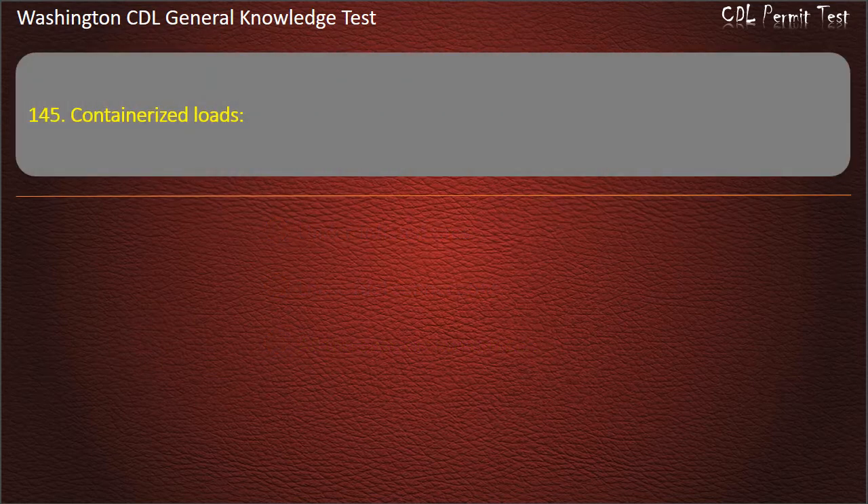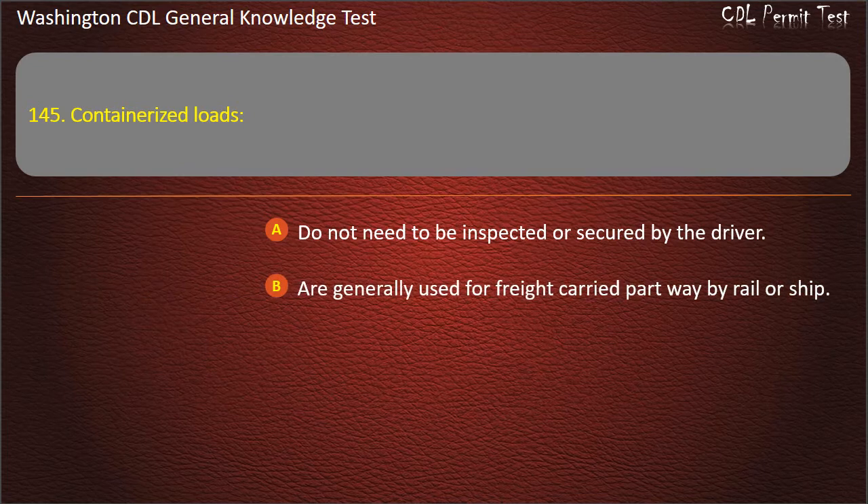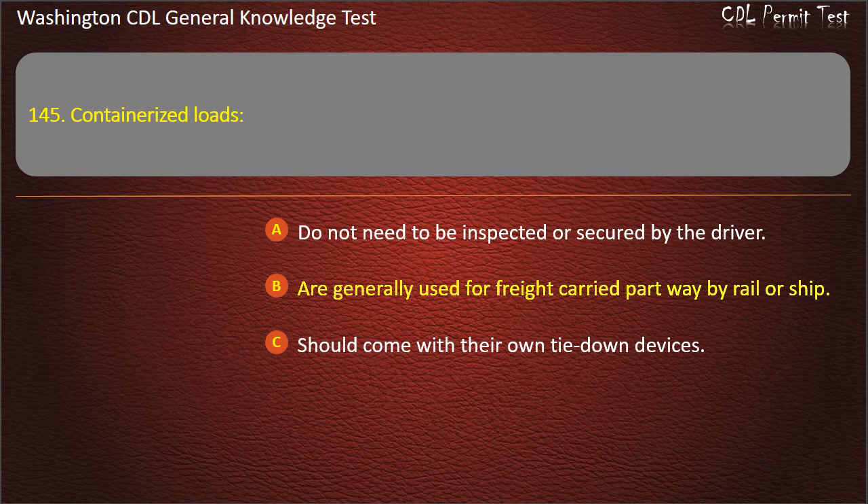Question 145. Containerized loads: Do not need to be inspected or secured by the driver; Are generally used for freight carried partway by rail or ship; Should come with their own tie-down devices. Answer: Are generally used for freight carried partway by rail or ship.